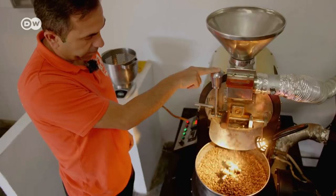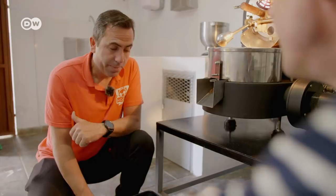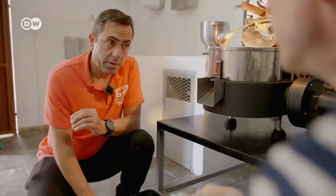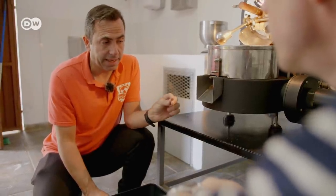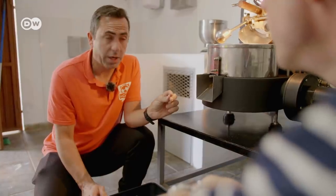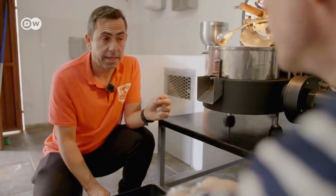That's why I love coffee, because of the smell. For me and everyone who likes coffee, this is the most important part. Every step in the production process is important, from the cultivation to the harvesting. But the roasting is the most important part — that's when you can really tap the full potential of the coffee bean.